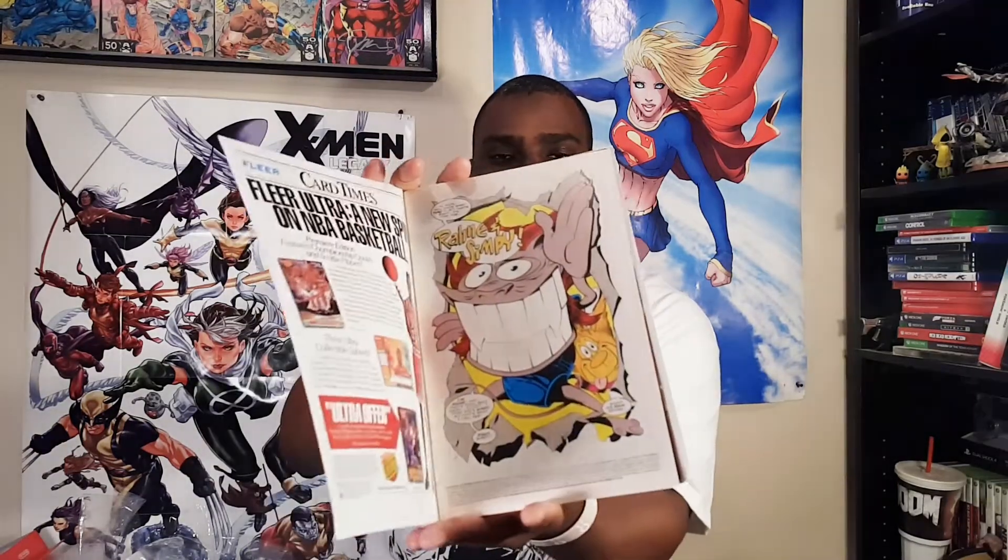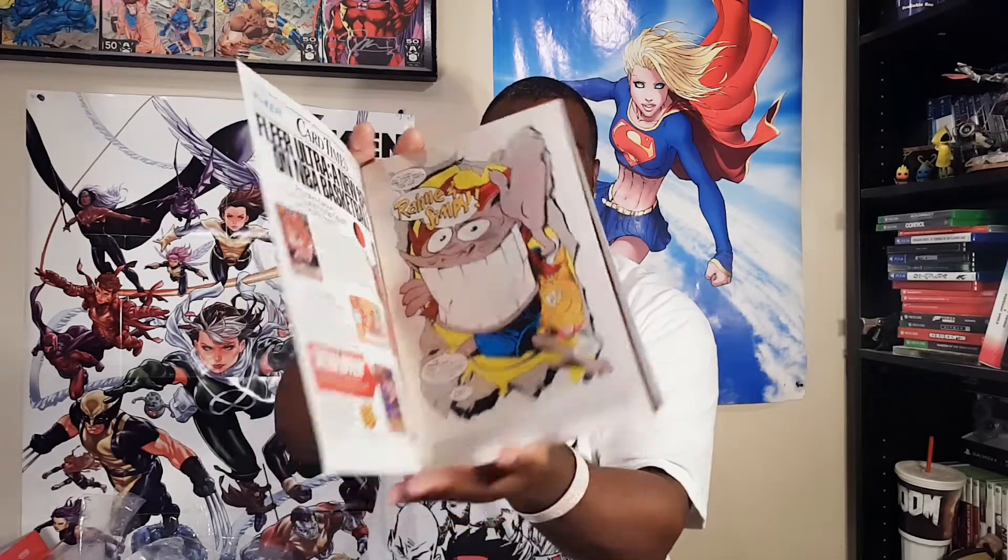X-Factor number 87, the Facsimile Edition. This is cool as hell. I like X-Factor — I've been working on my X-Factor run. I don't know if I have this Facsimile Edition, I have to double check. I'm pretty sure I do have the original issue. And — what the fuck? Is that written in Ren and Stimpy? Why does it open up like that? Ren and Stimpy — sweet goodness.